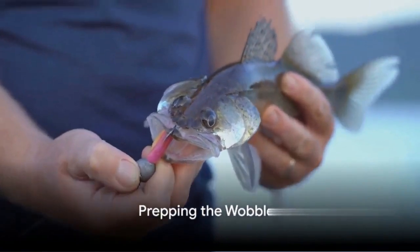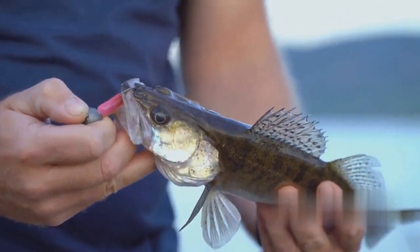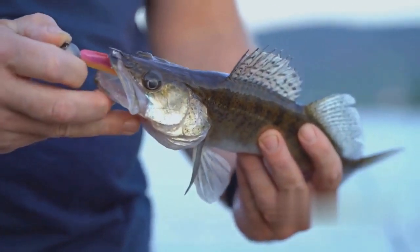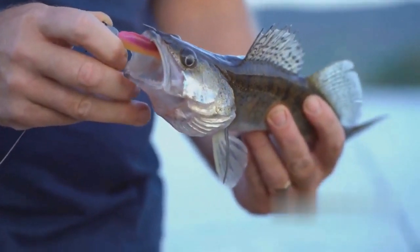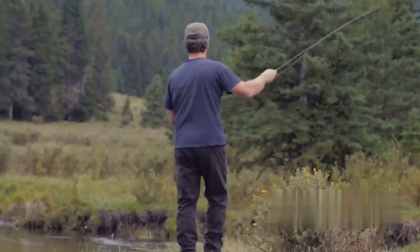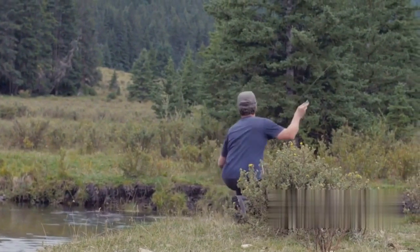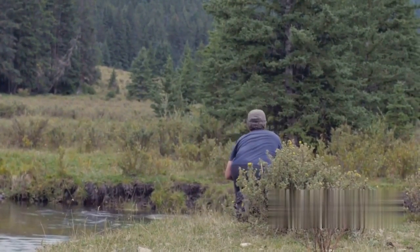The first step in pike fishing in autumn on a wobbler is prepping the wobbler itself. A wobbler is a type of fishing lure that mimics the movement of a fish, attracting predatory fish like the pike. But not all wobblers are created equal, and the right choice can make all the difference when you're out on the water in autumn.